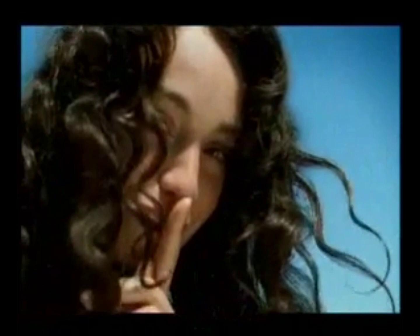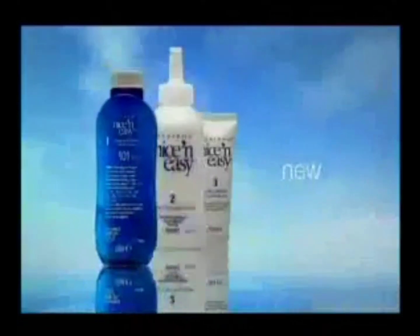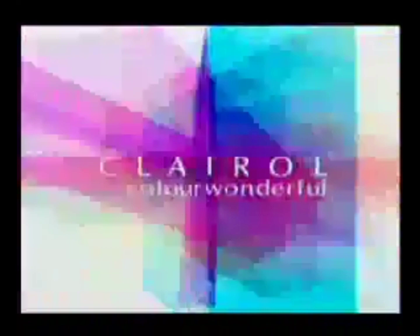What's the new hair color secret? New Nice and Easy. New instant shine conditioner and a new formula with built-in multi-tones. For color so natural-looking, only you know. It's new Nice and Easy. Clairol, color wonderful.